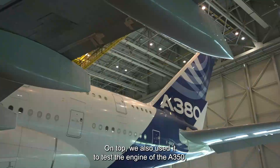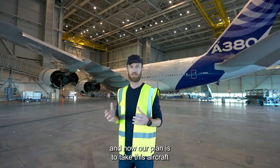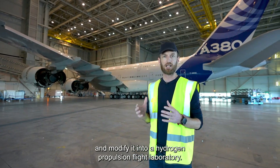On top of that, we also used it to test the engine on the A350, and now our plan is to take this aircraft and modify it into a hydrogen propulsion flight laboratory.